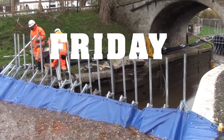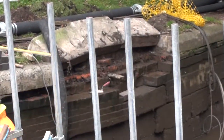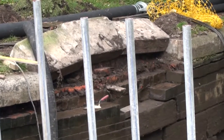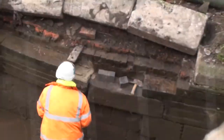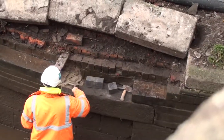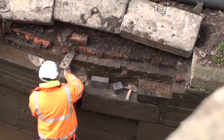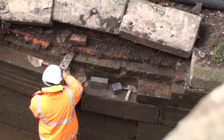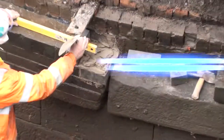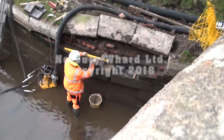By Friday the coping stones had been removed above the hole that had appeared, the old brickwork had been cleared, and the work of putting new bricks in had started. Remarkably quick. In fact, the contractors reckon they'll be done next week, which is a bit strange as Canal and River Trust says this is a month-long stoppage.